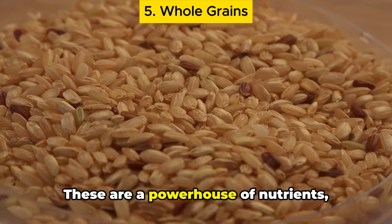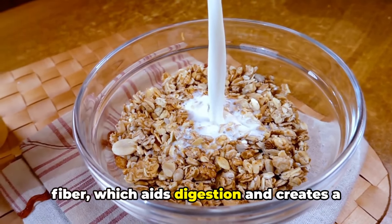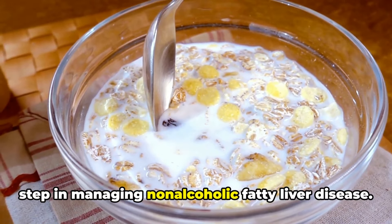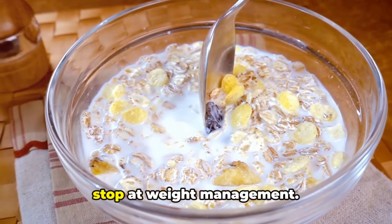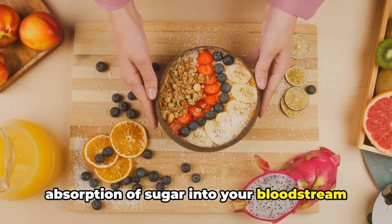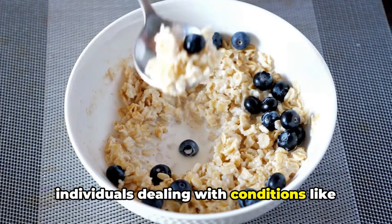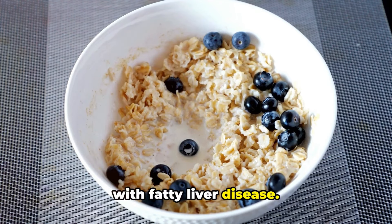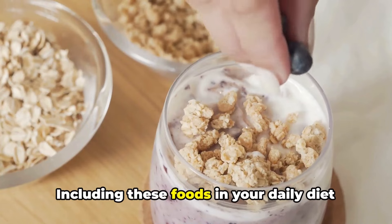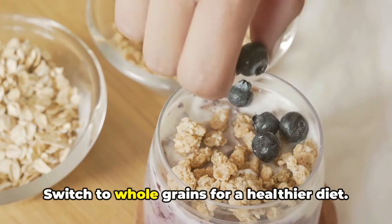Fifth on our list are whole grains — a powerhouse of nutrients including fiber, which plays a crucial role in a healthy diet. Whole grains are packed with dietary fiber, which aids digestion and creates a feeling of fullness, assisting in weight loss — a critical step in managing non-alcoholic fatty liver disease. They are also essential in controlling blood sugar levels; the fiber slows down the absorption of sugar into your bloodstream and prevents sudden spikes in glucose and insulin levels, particularly beneficial for individuals dealing with diabetes, which often goes hand-in-hand with fatty liver disease. Examples include brown rice, oatmeal, whole grain bread, and quinoa. Switch to whole grains for a healthier diet.